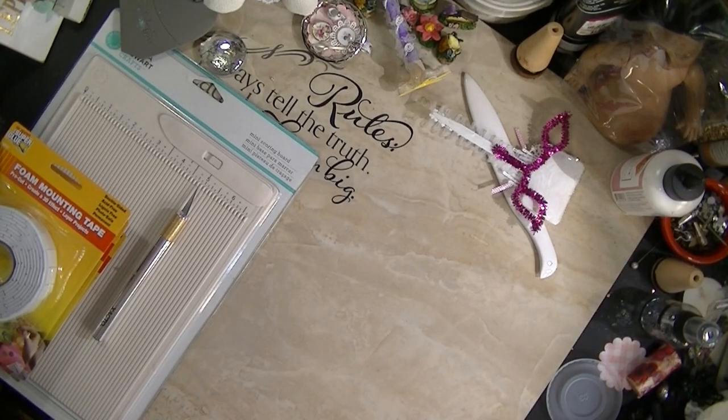Hi, this is Miss D at These Special Things. I did want to share with you some of the things that I purchased. This is a collective haul and I can't tell you exactly when I purchased everything.